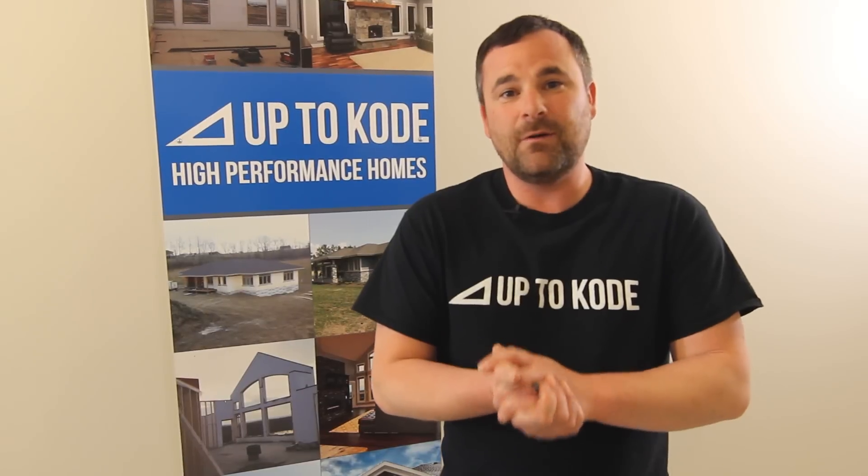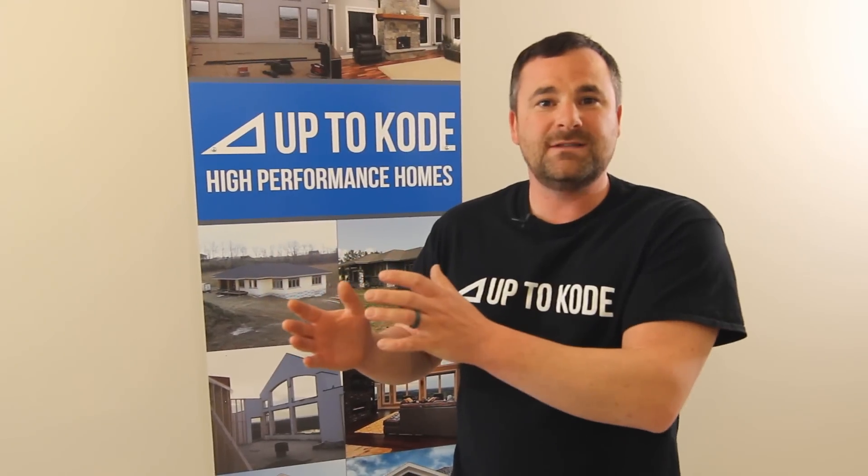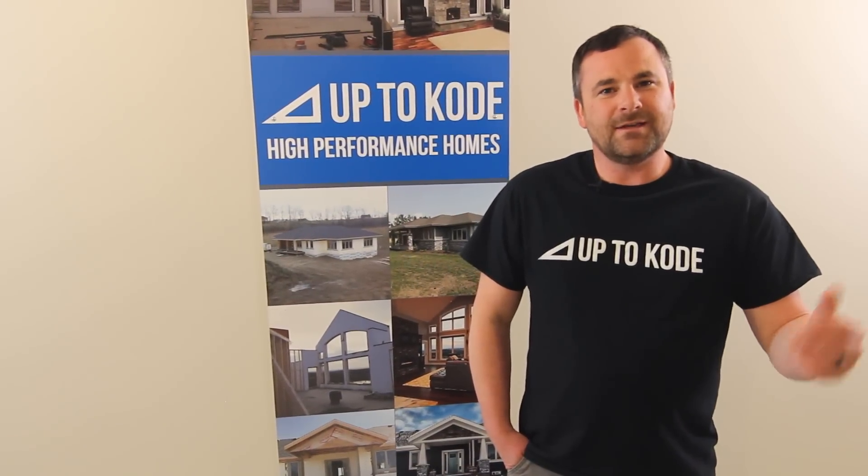At the end of the day, ICF isn't as much as you think it is. The benefits far outweigh the costs. I hope that helps you make a better educated decision. Thanks for tuning in.